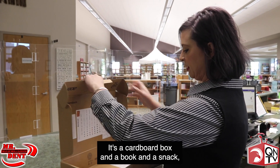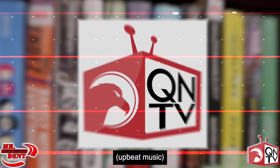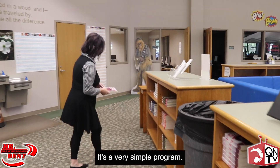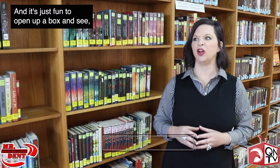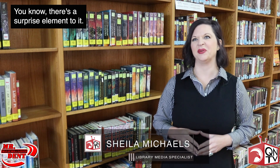It's a little old-fashioned. It's a cardboard box and a book and a snack, and they hand write a note. It's not very techie. It's a very simple program, and I think that appealed to a lot of people. And it's just fun to open up a box and see, oh, what did I get this time? There's that surprise element to it.